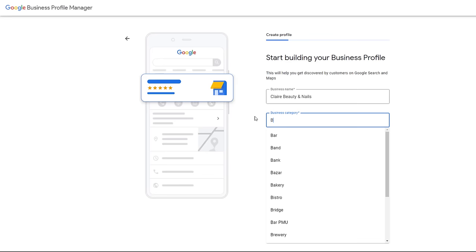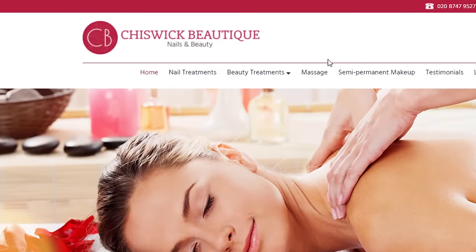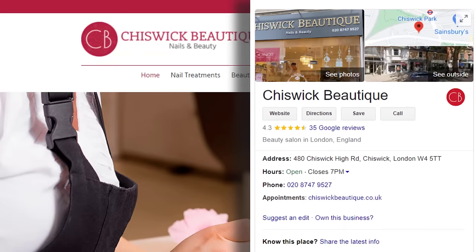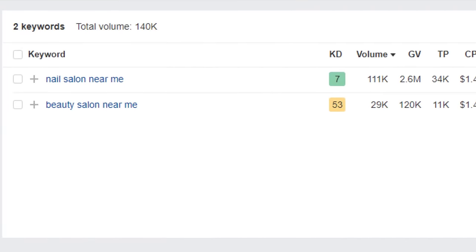Your primary business category is the number one influential factor Google will take into consideration when ranking your listing in Google Maps results. Although choosing the right business category may seem to be a straightforward exercise at first, it may not be as simple as you think. Let's say you run a nail and beauty salon like this business. Should you choose beauty salon or nail salon as a primary category since both options are available? This listing's information shows they've picked beauty salon as a primary category. But when I do some keyword research, it would appear that nail salon could be a much better option — it has more monthly searches and is nowhere near as hard to rank for.